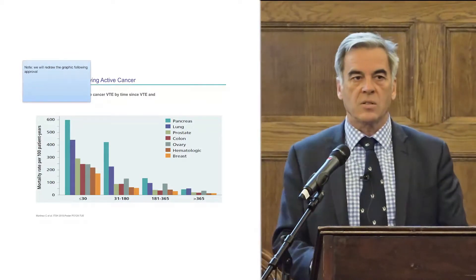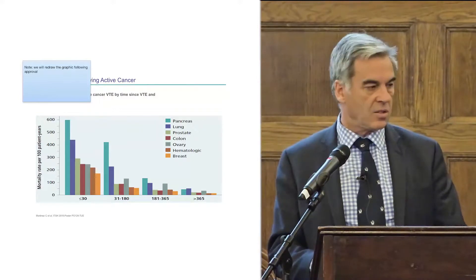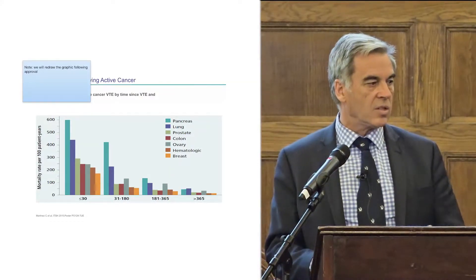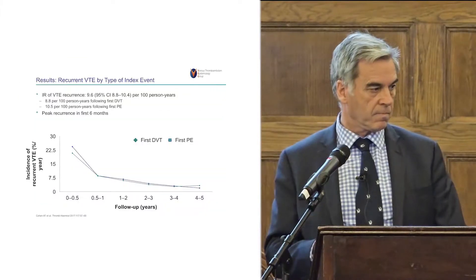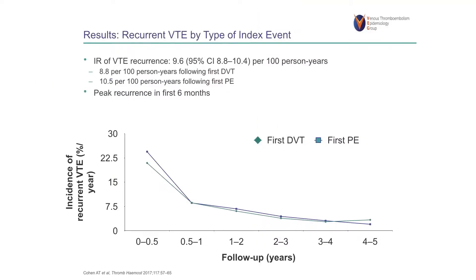We're also not looking at patients who are dying early. A poster we presented a couple of years ago looked at mortality by lung cancer type, showing excess mortality in the first 30 days of a cancer diagnosis or treatment. Some patients with pancreatic, lung, prostate, or colon cancers die very early if they develop VTE, and we don't know how to manage them. The recurrence rates are maximum in the first zero to six months, still high at six to twelve months, but relatively low after twelve months. We need to reach patients very early after diagnosis.